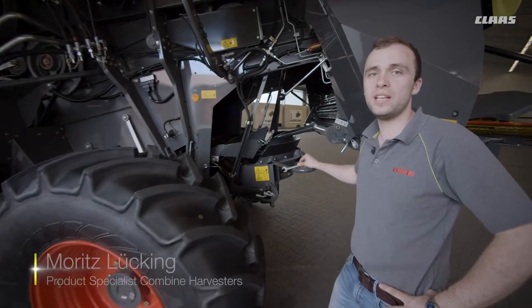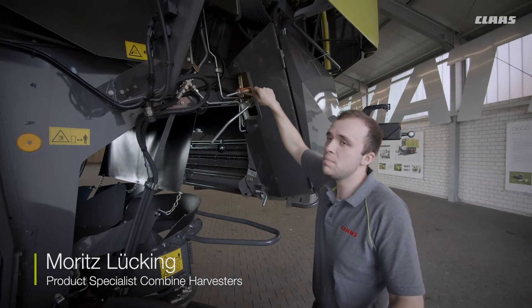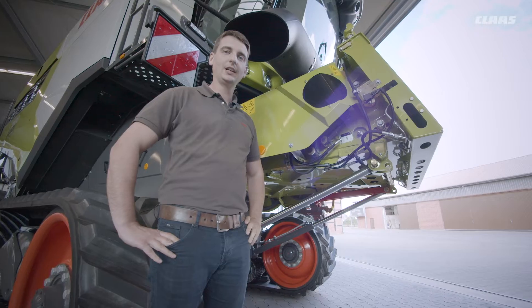Access to all belt tensioners has also been significantly improved. Through a uniform design, it is now possible to tension the belts with just a single spanner size.